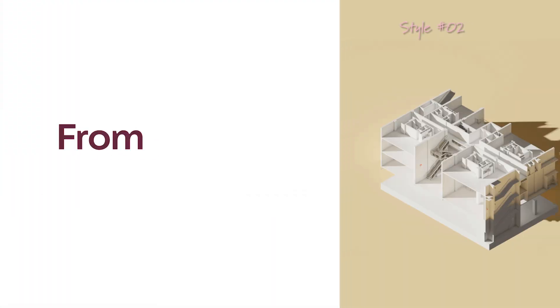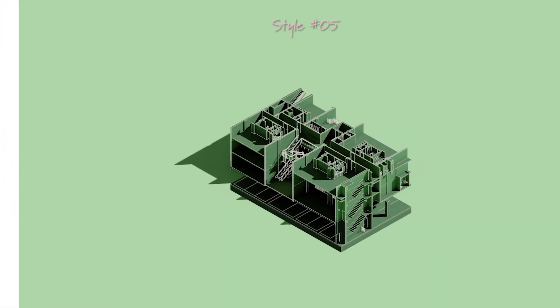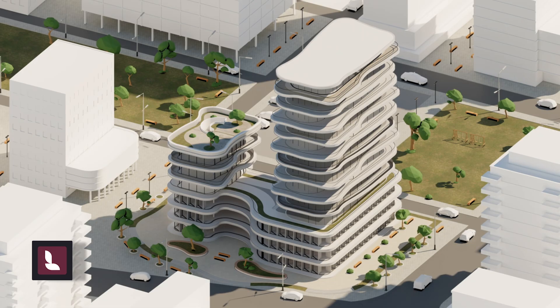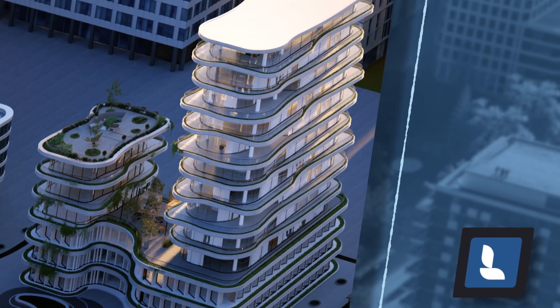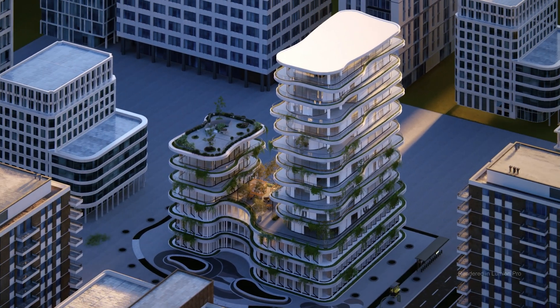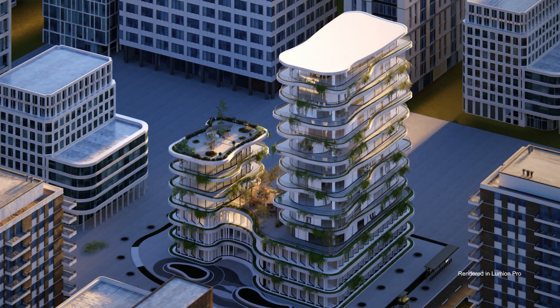Create quick conceptual renders at any point in your process, and when your model is ready, seamlessly transition to Lumion Pro to experience your design in immersive, photorealistic detail.